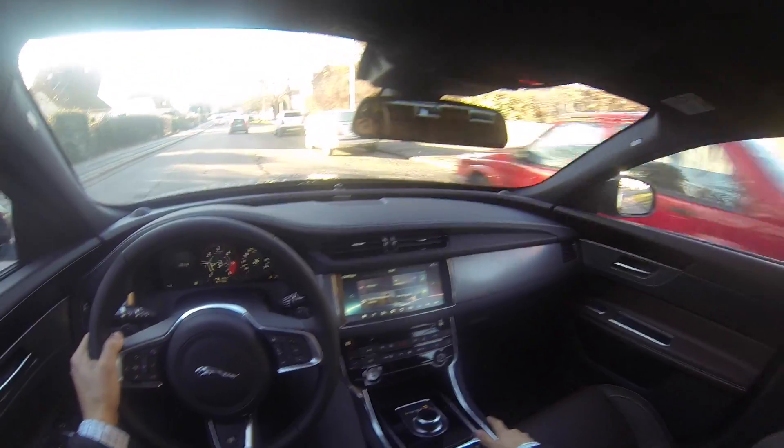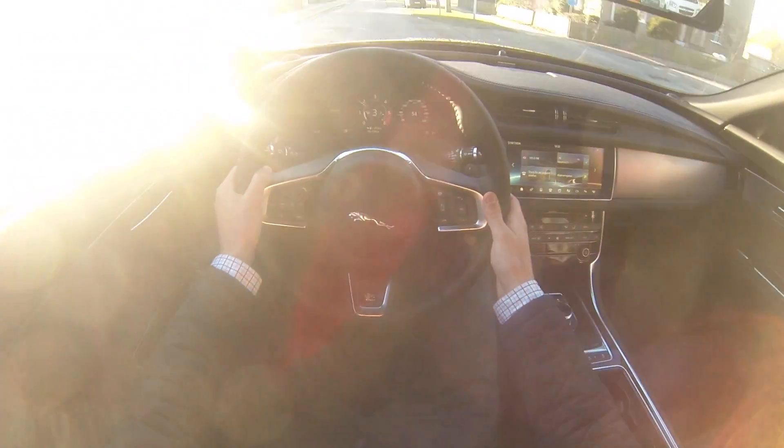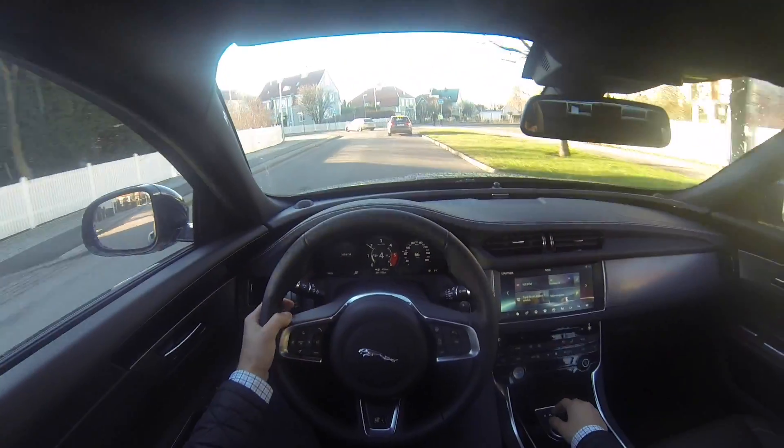Let's do it again — third gear, put my foot down... nothing, nothing — whoa! Yes, we like torque!